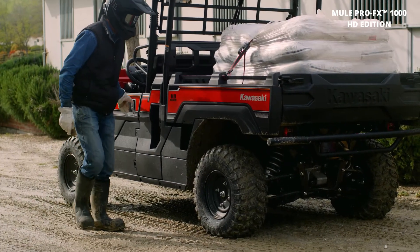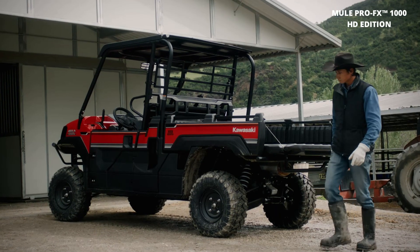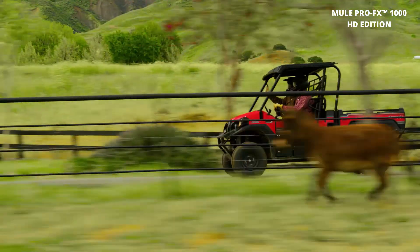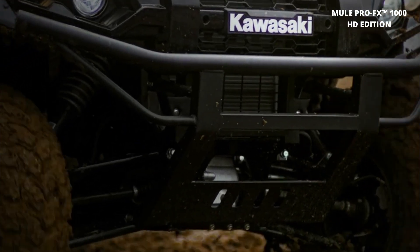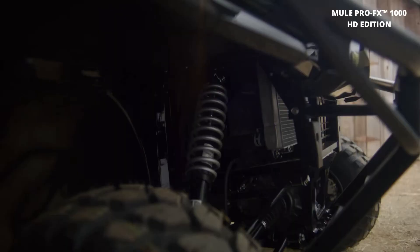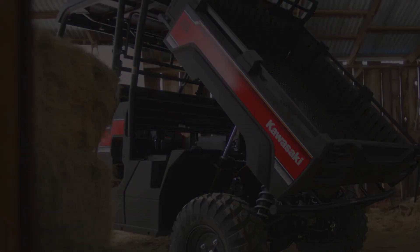Whether you're on the job site or seeking adventure, the 2024 Mule Pro FX 1000 HD Edition is the ultimate sidekick, ready to tackle any task with confidence. Power, versatility, and durability combined — experience the 2024 Mule Pro FX 1000 HD Edition wherever your journey leads you.